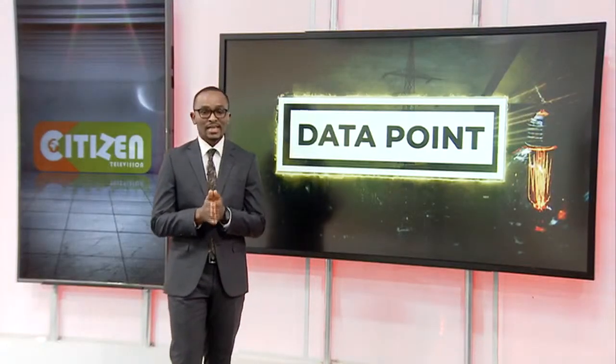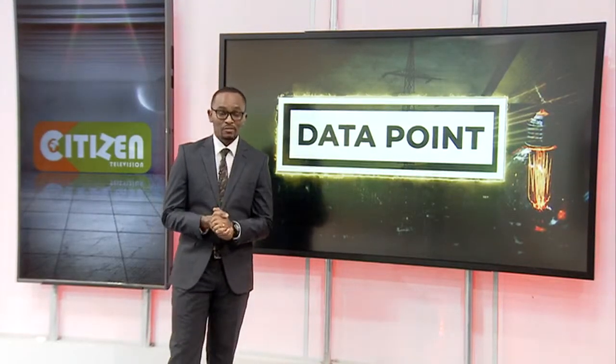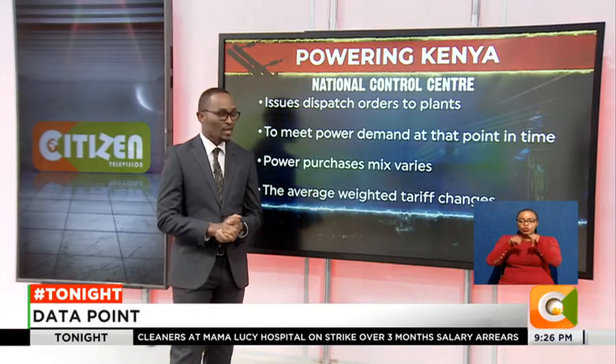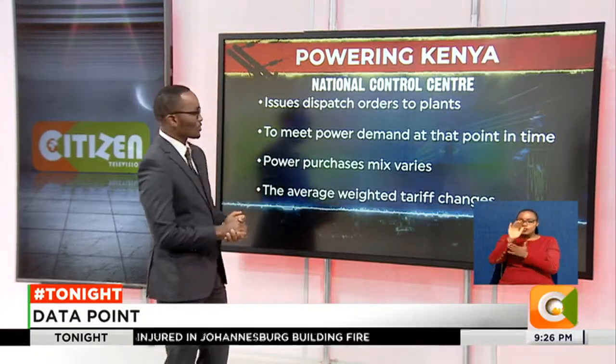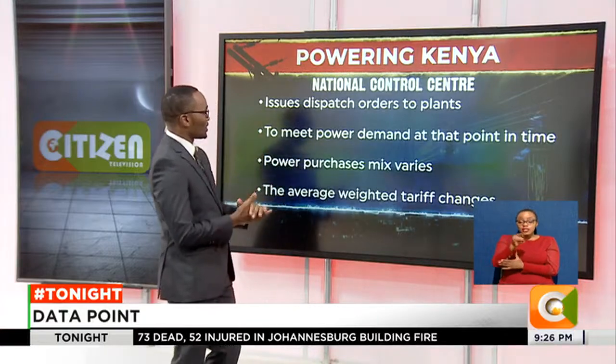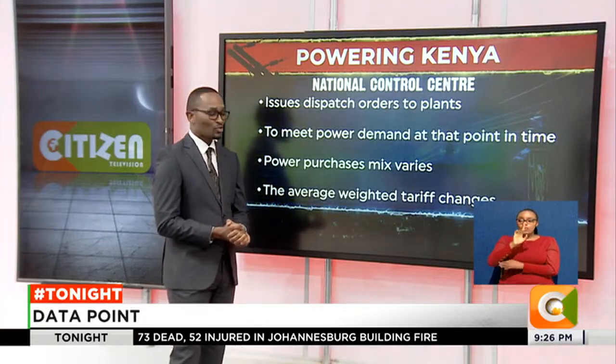We want to spend some time to understand exactly what happens when Kenya Power is purchasing power from different producers in the country. We'll begin by looking at the National Control Center, which is the center that controls how much power goes to the grid. It is where the dispatch orders are issued to various plants. We'll be looking at some of them.